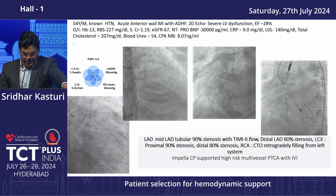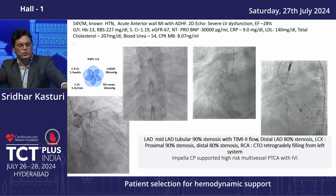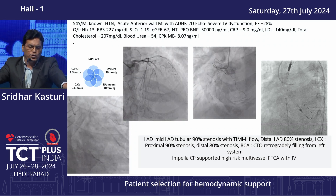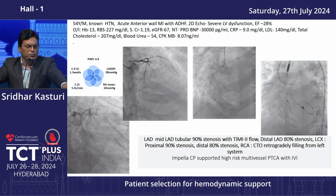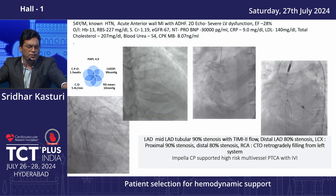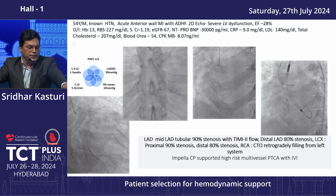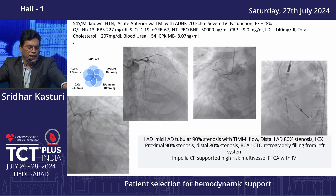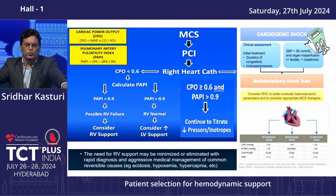A 54-year-old male hypertensive presented with acute anterior MI, acute decompensated heart failure, and 2D echo showing severe LV dysfunction, EF 28%. NT-proBNP was 30,000, indicating very severe LV dysfunction. With Impella: CPO 1.3, PAPI 4.9, cardiac output 5.4. We added Impella for this patient. When doing MCS support, always estimate the CPO — if less than 0.6, calculate PAPI.